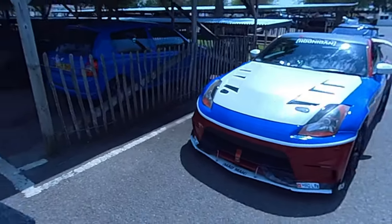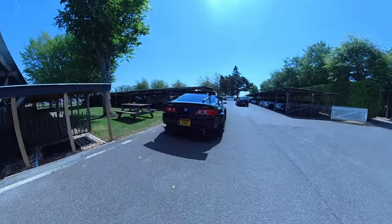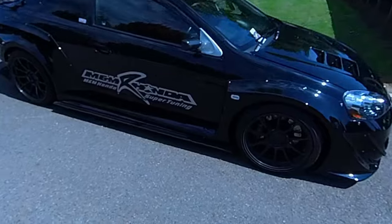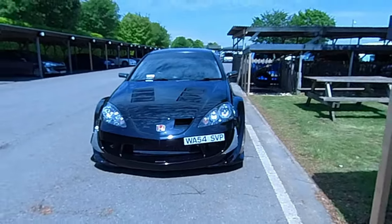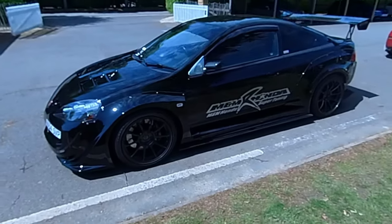Mad 350s here, and I wanted to have a look at this Integra Type R — check this thing out, it's insane. Really really cool, I really like that. Nearly got run over! It's really really clean — whoever owns that, it's really really clean.